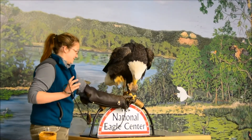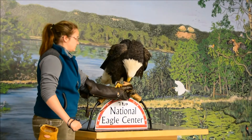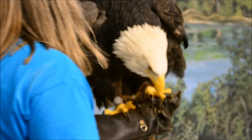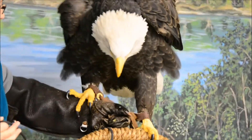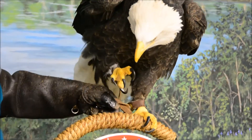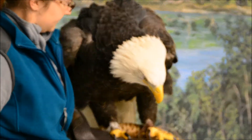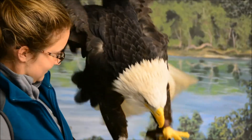She'll take the food in her beak, but she wants to move it right to her talon and get a good grip on it. She can't get a good grip on it until she figures this out. There you go.